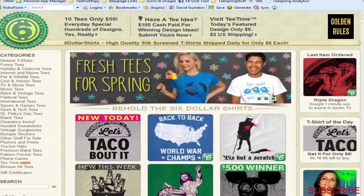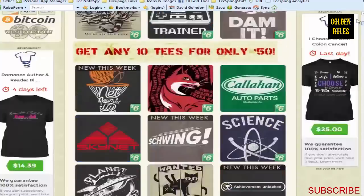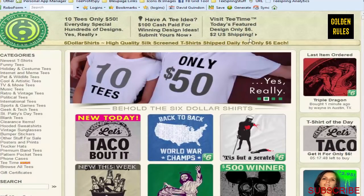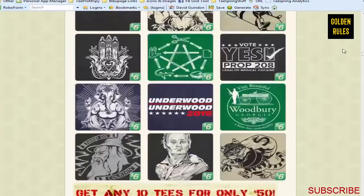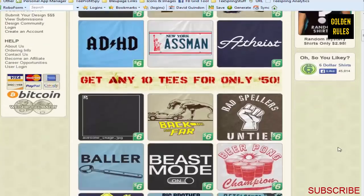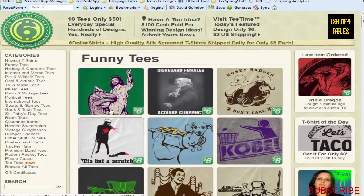Six Dollar Shirts is another one. My first impressions were great - there are just tons and tons of different ideas here, all for six bucks. I'd never sell a shirt for six bucks on Teespring since you wouldn't make any money, but there's definitely a lot of ideas. They have shirts categorized so you can look at funny tees and other categories. I just wanted to include that resource because there are some great ideas in here.